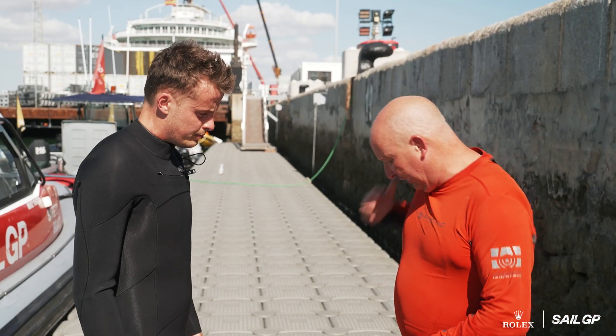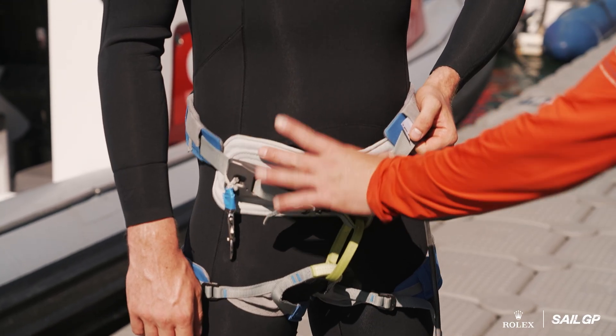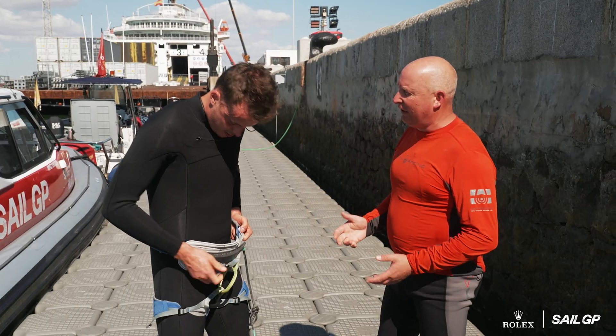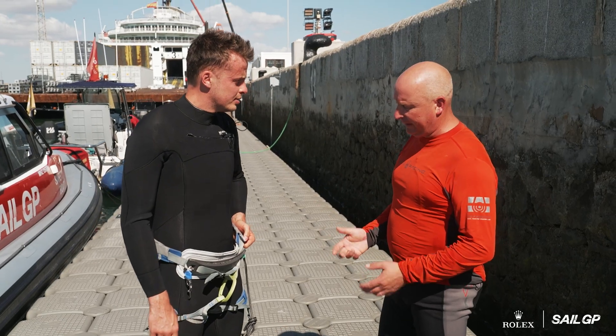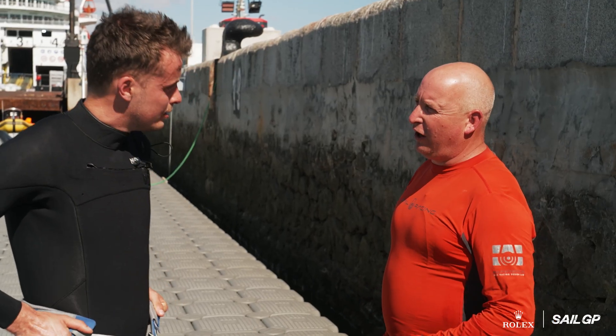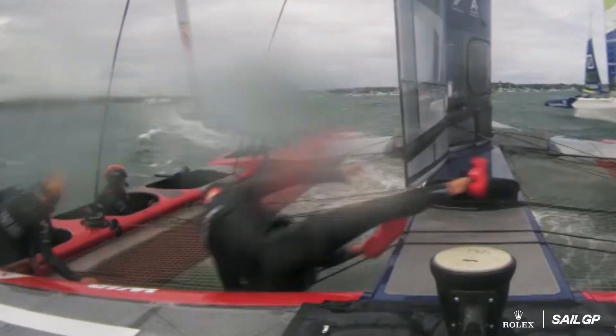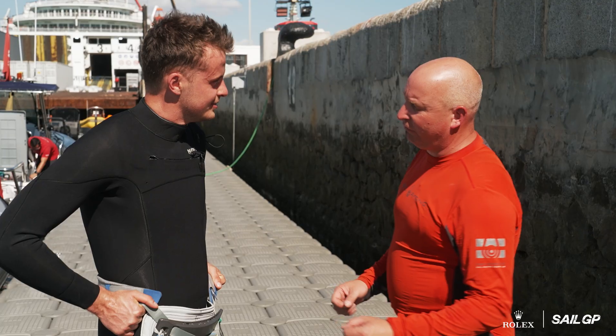All your safety equipment is always down your right-hand side. This is a normal climbing harness, adapted by SailGP to work on the F-50. We've added a spreader bar — these boats are doing two and a half Gs. If you're getting pulled at two and a half Gs, that's an awful lot of load, so we want to spread that through your waist.